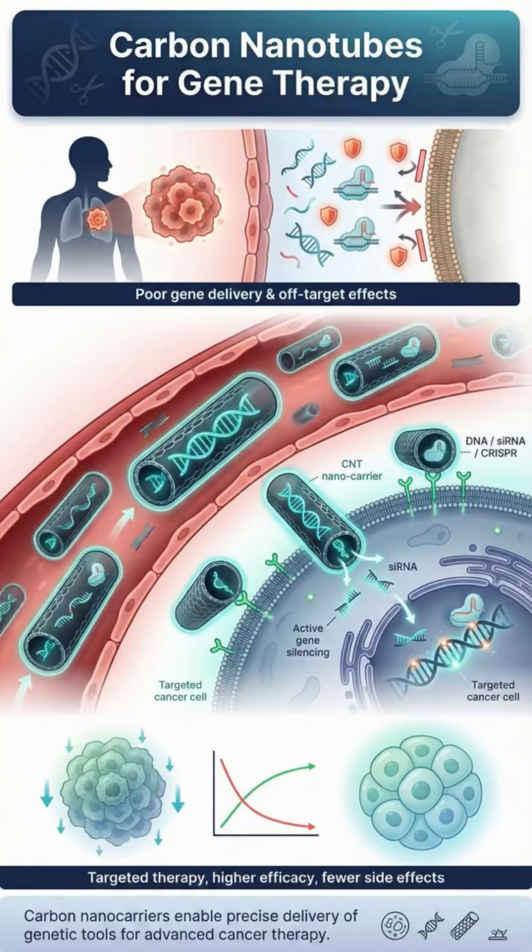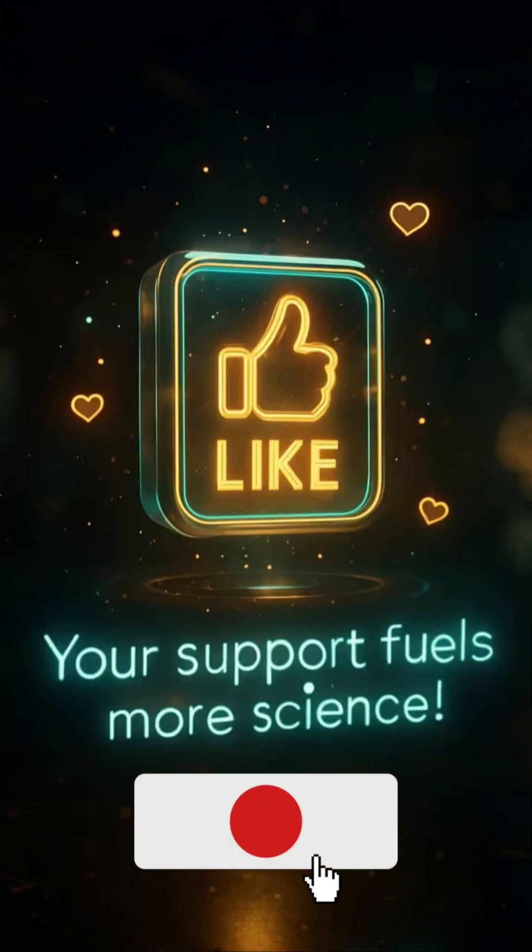Their controlled release reduces side effects, while targeted delivery boosts treatment power. A new generation of cancer therapy is emerging — one built on nanotechnology, precision, and the ability to edit life at its smallest scale.